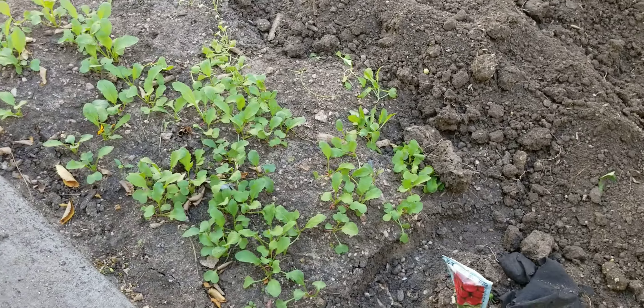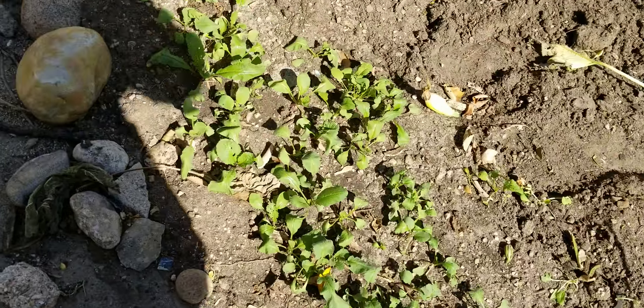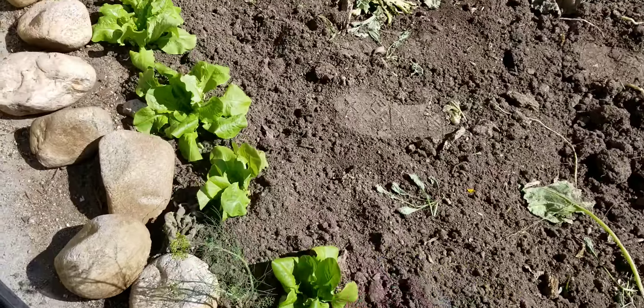I still have a whole bunch of radishes that I have planted all through this section, just to keep production going. And I probably will plant some more lettuce, because lettuce does well even in a light frost.